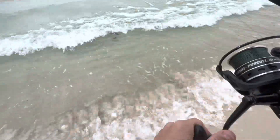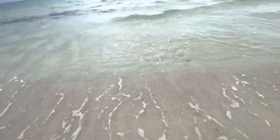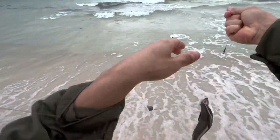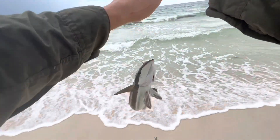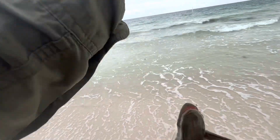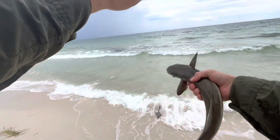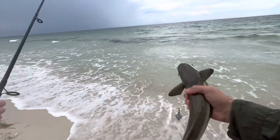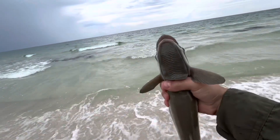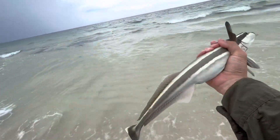Oh, a little remora! A little remora in the surf. We're gonna let them chill out a little bit. Got a little remora here. These fish are pretty neat — they've got this little suction cup on top of their head which allows them to attach to sharks and whales. We're gonna throw this one back.